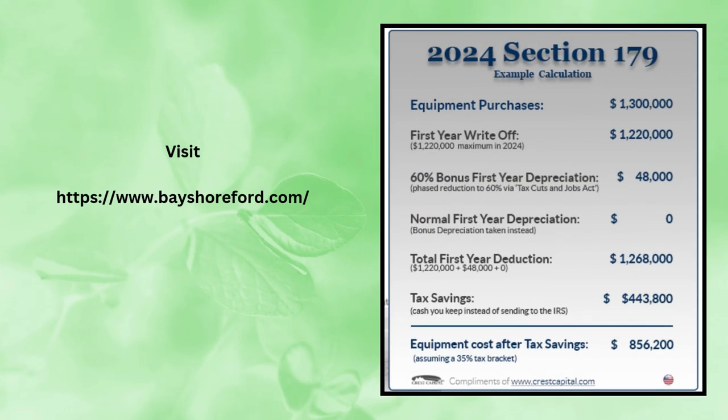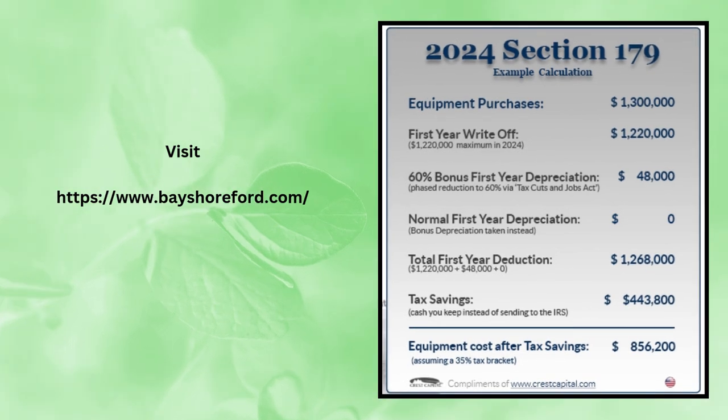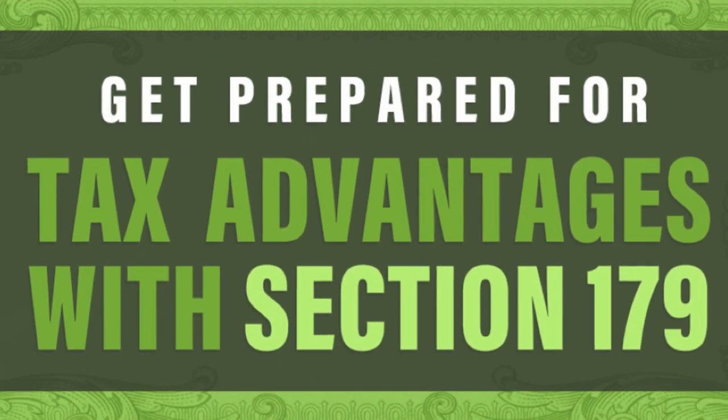It's a huge incentive — the government really wants businesses to grow and be more productive. But there are some things to consider. For one, there's a spending cap. For 2024, it's $3,050,000. Once you hit that limit, the deduction starts to phase out gradually. And of course, you can't deduct more than your taxable income. Even though the deduction limit for 2024 is over a million dollars, if your business only makes $100,000 in profit, you can only deduct up to that amount.